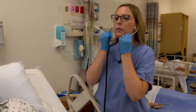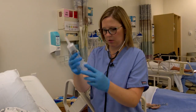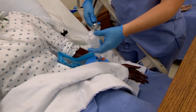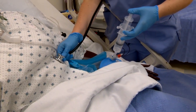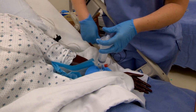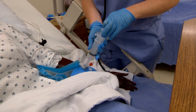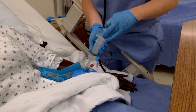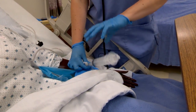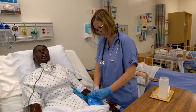Now we're going to check for tube placement. We want to instill about 30 milliliters of air. We're going to put the piston into the patient's G-tube, place the stethoscope over the patient, instill the air, and listen for a swishing sound. Sounds like placement is good. Now we want to aspirate for any content — anything less than 250 mLs can be instilled back into the patient. I'm going to remove my piston and close up the G-tube so nothing leaks out.